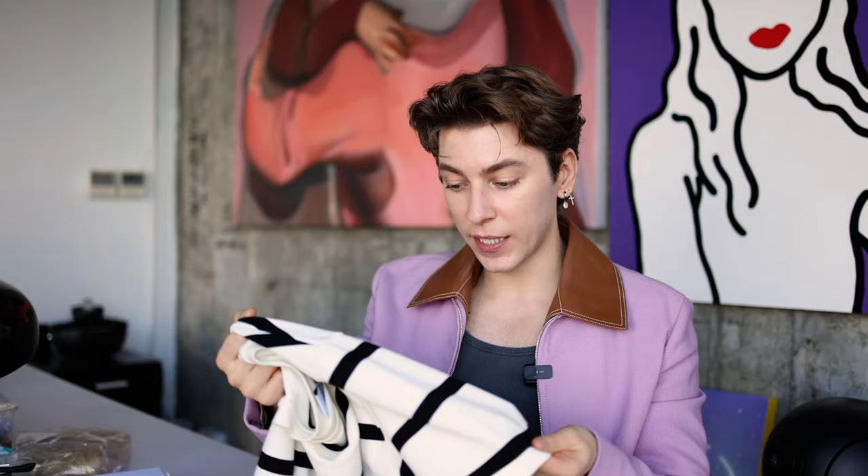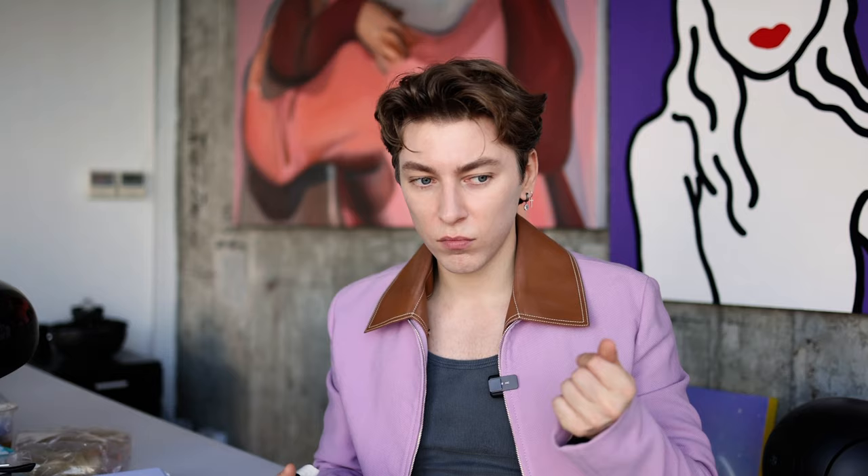Next is this striped boxy t-shirt, which is completely not my usual style. But I really love the texture — it's not just a regular simple t-shirt; it has very nice stitching and almost a waffle pattern to it. I love textured clothes because they make an outfit look more expensive and luxurious.